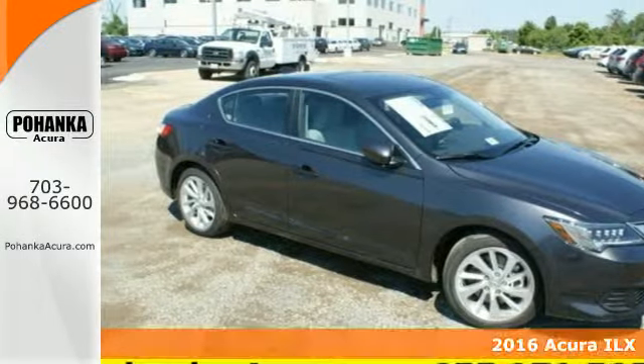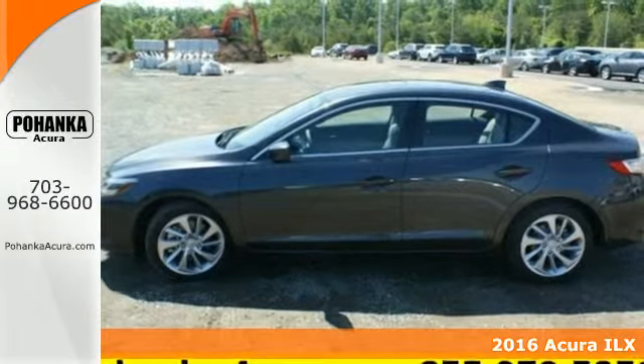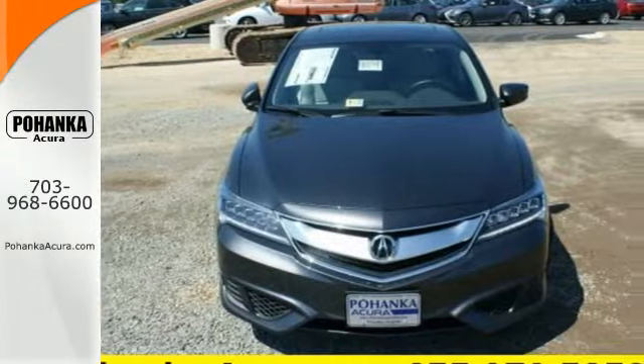It's a 2016 Acura ILX. Each time you get behind the wheel, there's the desire for an experience — the journey while reaching the destination.